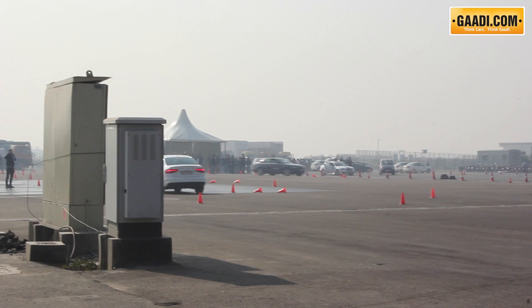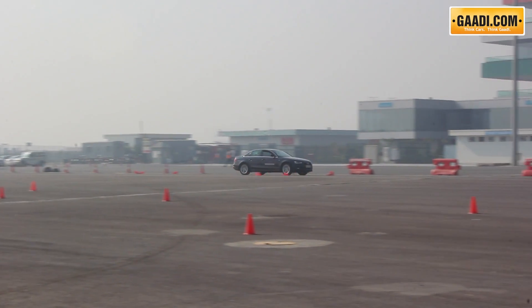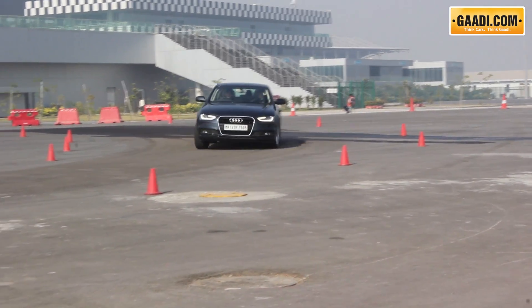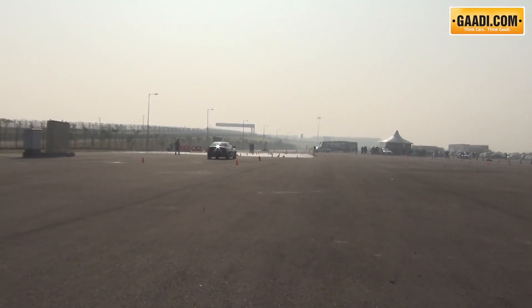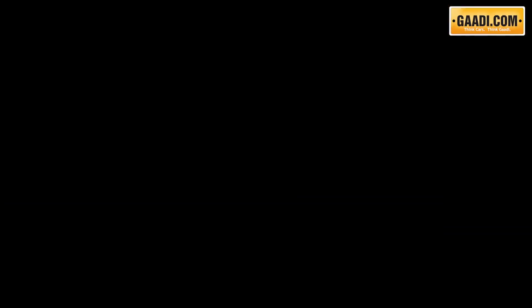Naturally, to realise the true capabilities of these tyres, I would have to test them at higher speeds, which are not possible in the slalom course. Nevertheless, the ULTRAC Centos performed well under wet braking at fast speeds without any drama.